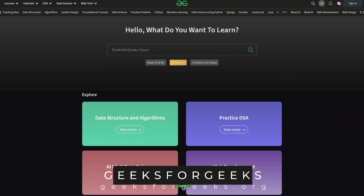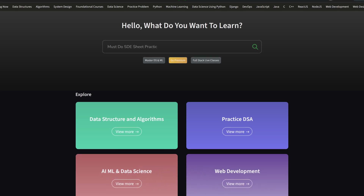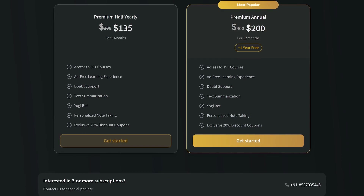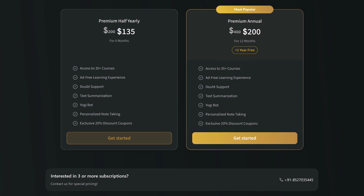Geeks for Geeks would not be my first choice for those of you wanting to learn programming, but it is an excellent resource to learn many different languages, and they also have quizzes and contests. This is another one where the free courses are ad-supported. For an ad-free experience with additional features, they have six-month and annual premium plans.